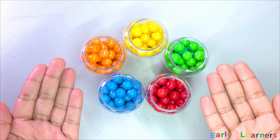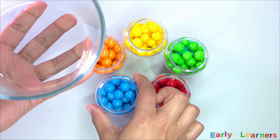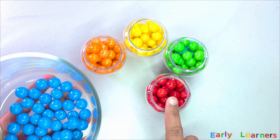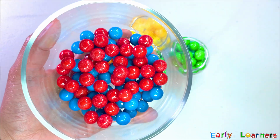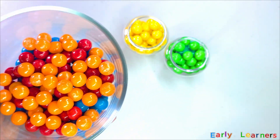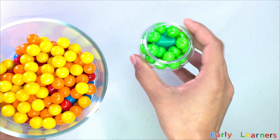Wow! Look at these colorful gumball jars. We have got color blue, red, green, yellow, orange. Let's pour them all into our container. Let's start with blue, then red, orange, green, orange, yellow. Oh! Here is our last one — green!